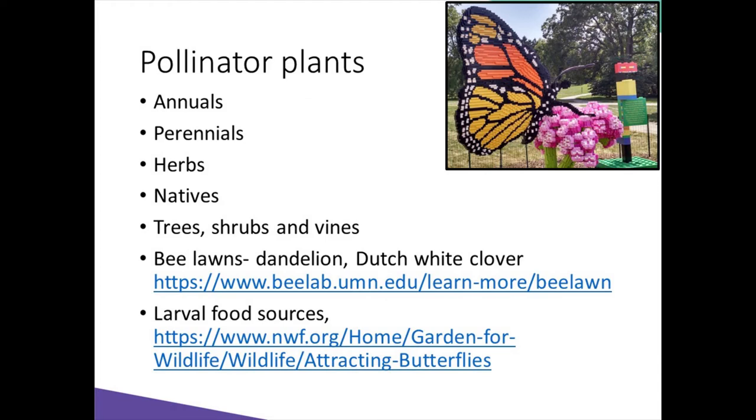We may also consider pollinator and bee-friendly lawns. This means we might want to rethink what is a weed. A moderately maintained lawn has great potential for pollinators. A term being used is 'slow your mow' — using increased mowing height and increased time between mowings. This will allow dandelions and Dutch white clover to bloom. If you wait two weeks to mow, you would increase bee species by potentially 60%.